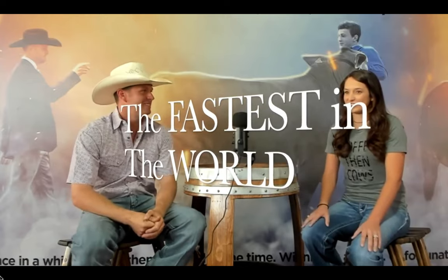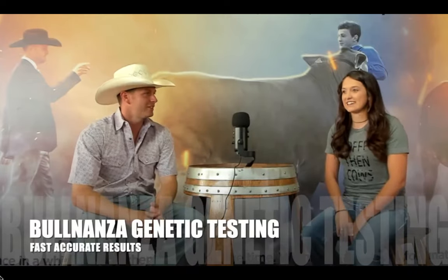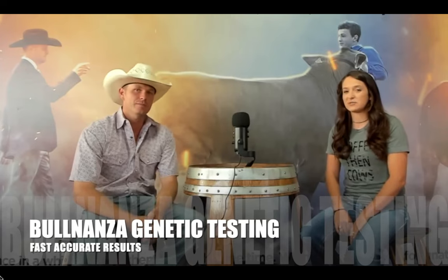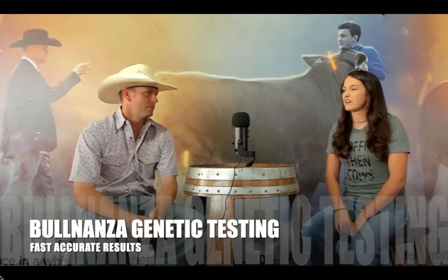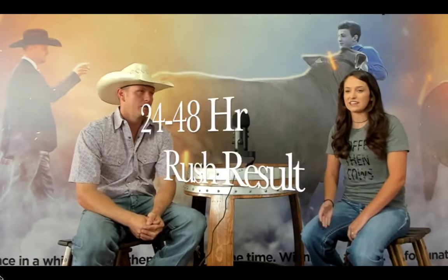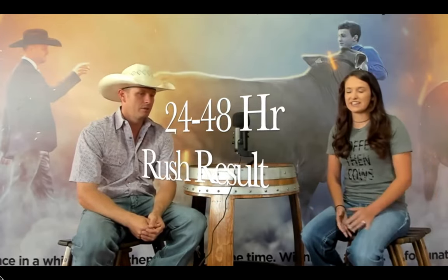So why use BullNanza for your testing needs? There are a couple other companies in the United States that do it. Well, currently we are the fastest in the world, and I don't say that just because I'm the one doing the testing. Our turnaround time is within two weeks from the time we receive your sample in the mail. We also offer a rush test fee where we can get your results within 24 to 48 hours depending on whether it's blood or hair.